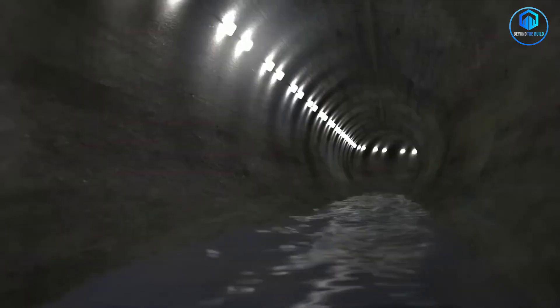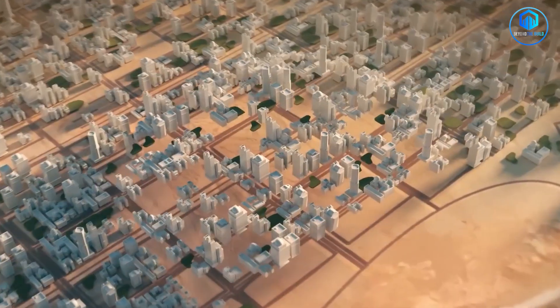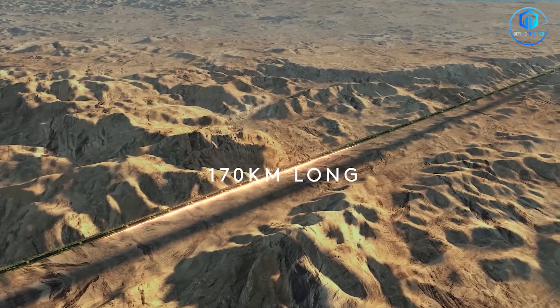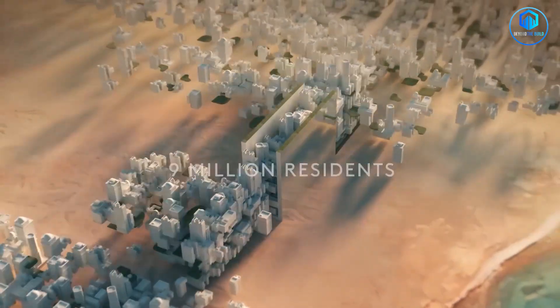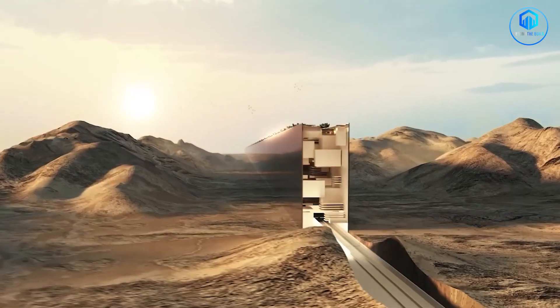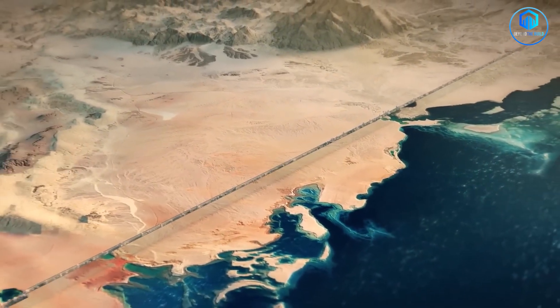Speaking of massive projects that might be too ambitious for their own good, Saudi Arabia is building something that makes California's tunnel look small — a 170-kilometer city in the desert supposed to house 9 million people. Almost nobody is talking about what's actually happening there right now. Click here to see what they don't want you to know about The Line in 2025.